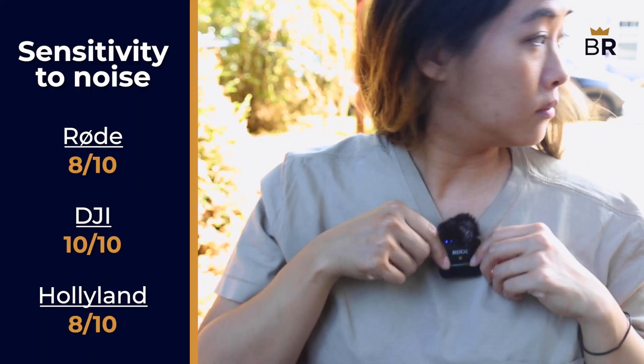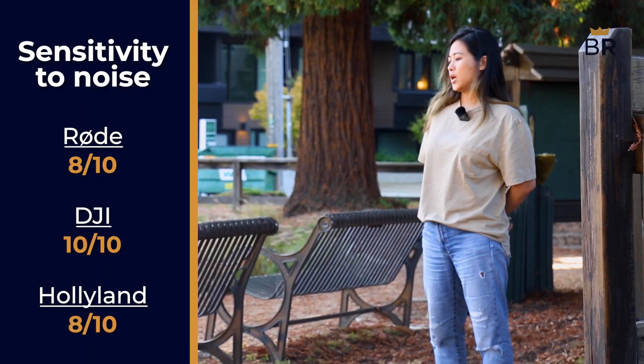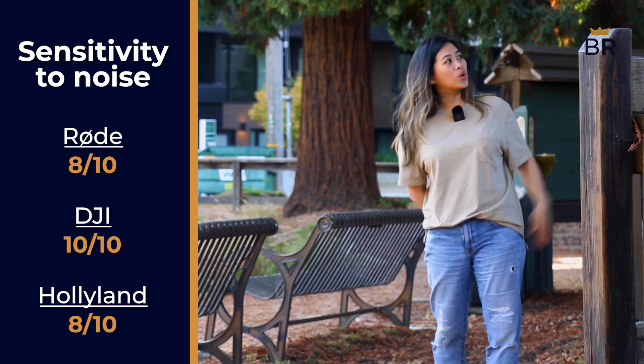Sensitivity, set by raising and lowering gain, makes it easier to capture audio. Too low, and you'll need to put the mic way too close to your face for comfort. Too high, and it'll make it much more difficult to capture clean audio. The Rode's sensitivity was solid — it picked up a little too much background noise, but didn't make us sound blown out. 8 out of 10.